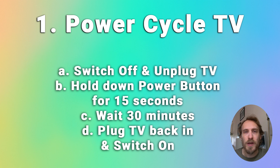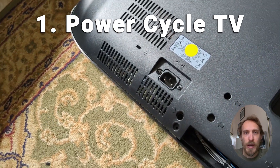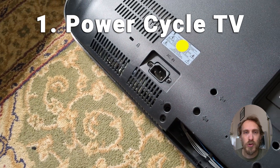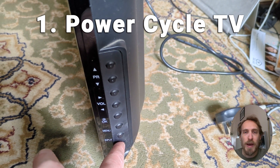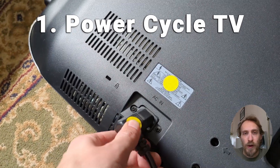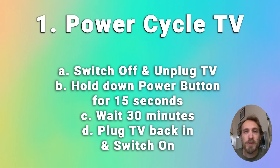First, it's always a good idea to try power cycling your TV. It's a simple process that clears your flash memory and any temporary files. Just unplug your TV from the wall socket, hold down the power button for about 10 seconds to drain any power, then wait a couple of minutes, plug it back in and switch it on. Although it's a basic step, it often does fix the issue.